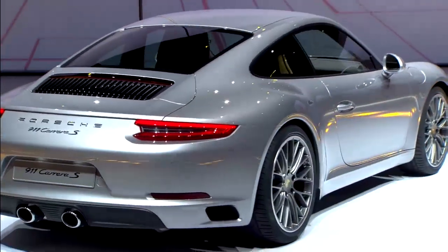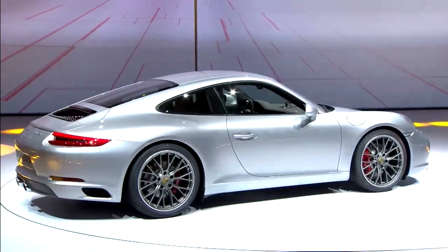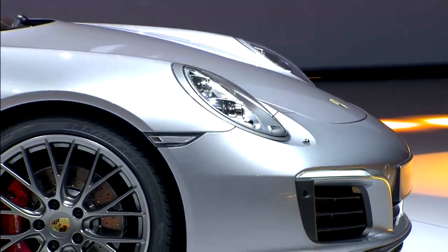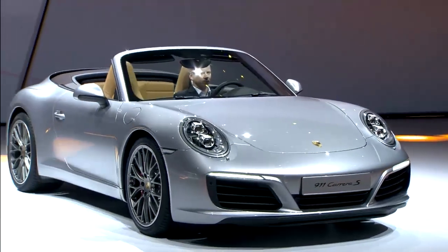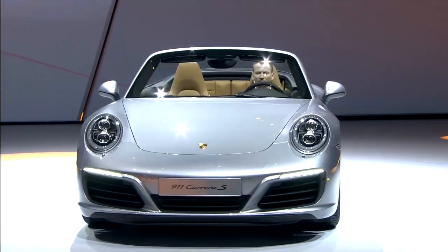We have always called into question our 911 from one generation to the next, and we don't have any sacred cows at Porsche, because what's most important is how a Porsche drives, and not what means of propulsion it has. And of course, each and every generation has to be the best 911 of all time, even if we have to go beyond ourselves in terms of technology.